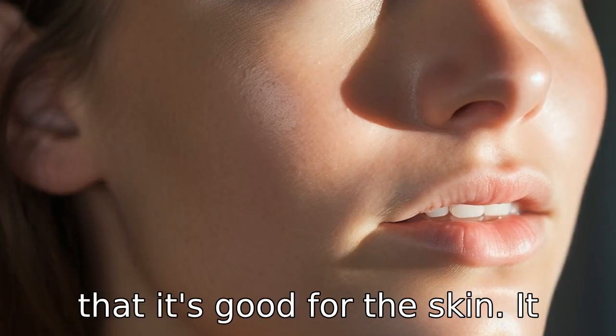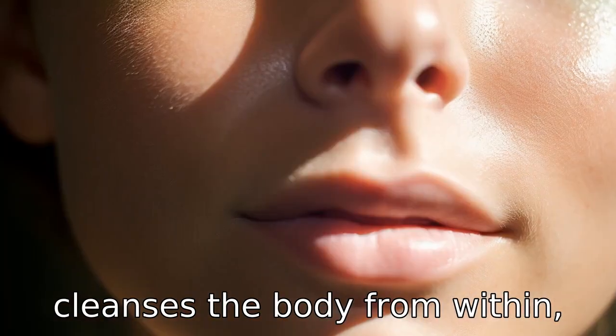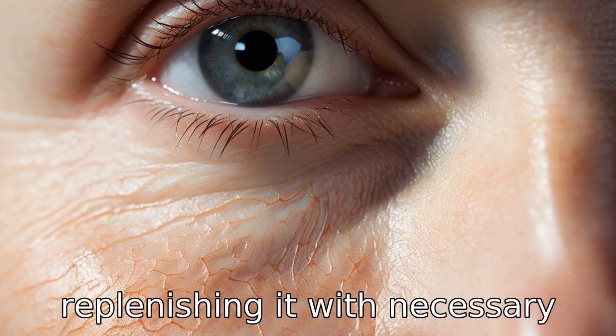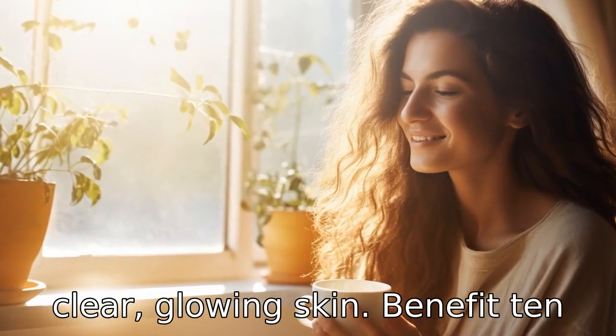Benefit nine is that it's good for the skin. It cleanses the body from within, detoxifying the skin and replenishing it with necessary nutrients. The result is clear, glowing skin.